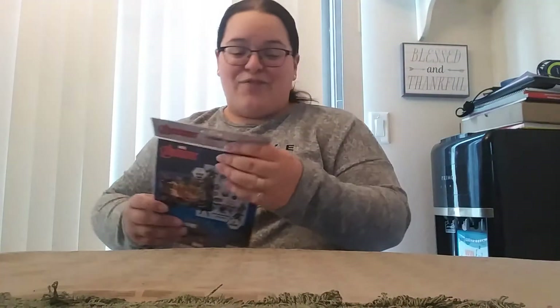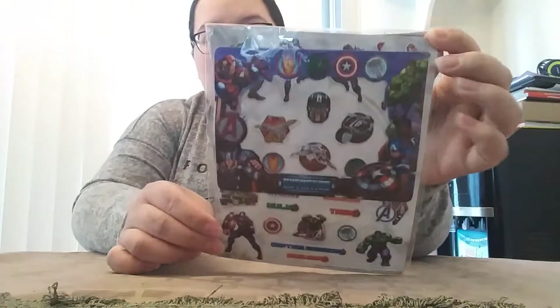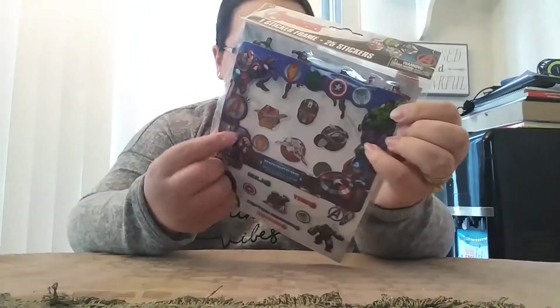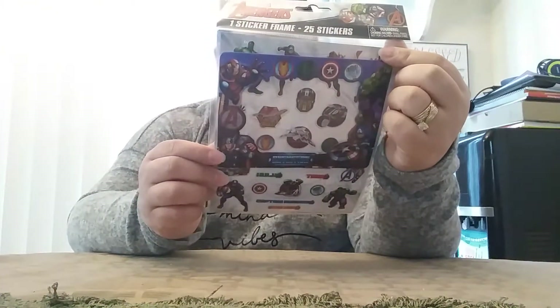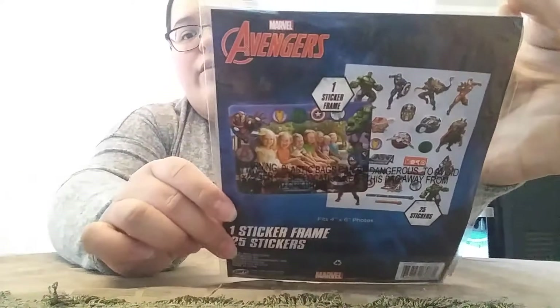Oh, I know who this is for! It is a sticker frame and it has 25 stickers and it is the Avengers. I believe this is magnetic and you can put the frame on your fridge. It'll actually hold a photo in there and then you have a bunch of stickers to kind of go with it.